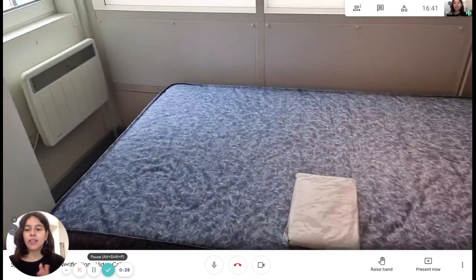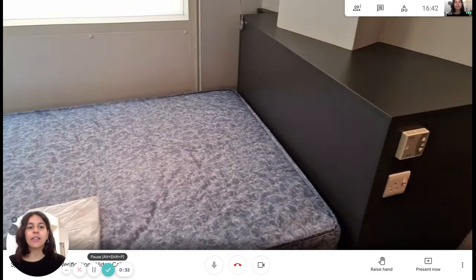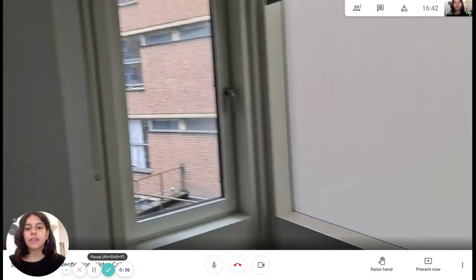Here we have a single bed — it's a little bit bigger than a single bed. Really cool. And then we have a window with this view.